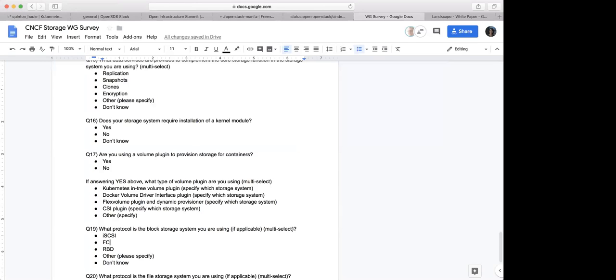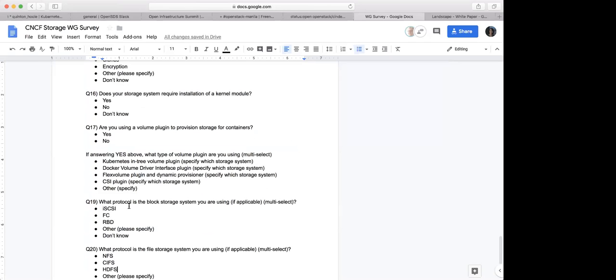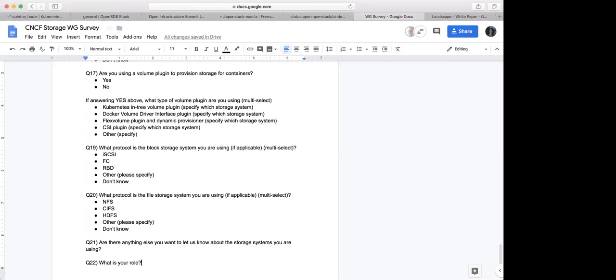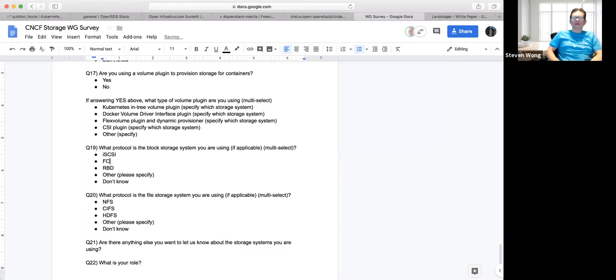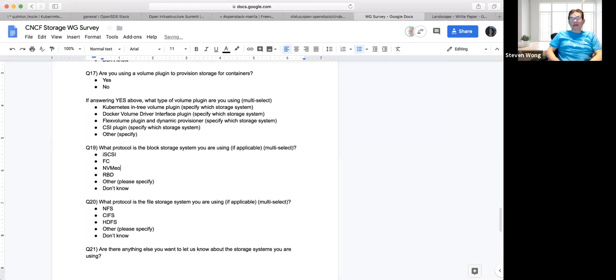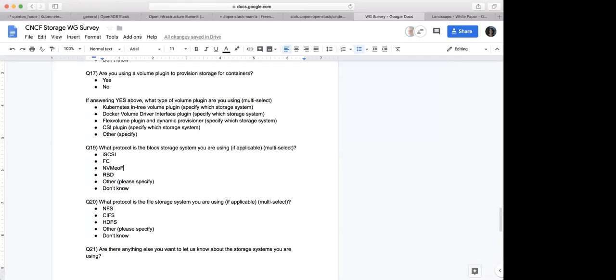The next question asks what protocol the block storage system you're using — and then question 20 lists those protocols. NVMe over Fabric was brought up spontaneously by a number of people at the conference I attended. We can add that — as a future option, not something they're necessarily using now. It looks like it's going to become big.